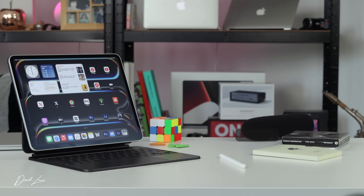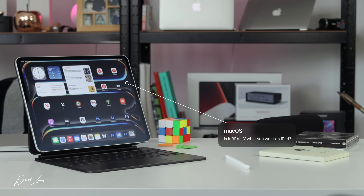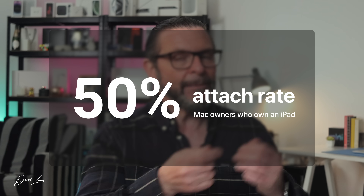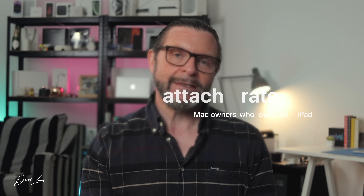Now that I have an iPad I can enter into the conversation about bringing macOS to iPad — and I don't get it. Having used an iPad now, I don't want macOS on it. If you come from a Mac or iPhone background it's fairly intuitive anyway. One fact that defends not bringing macOS to iPad is that the attach rate of Mac owners who also have iPads is over 50%, which shows Mac owners know when it's the right time to use an iPad versus a Mac.